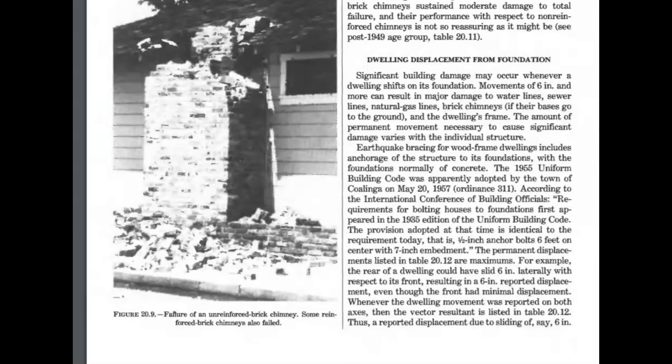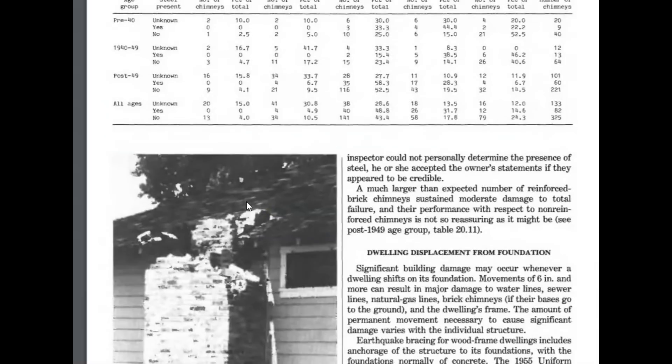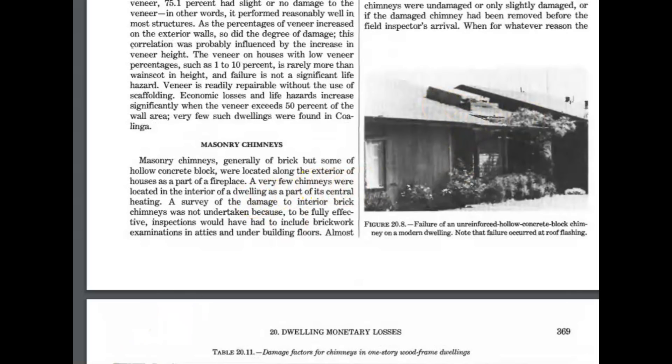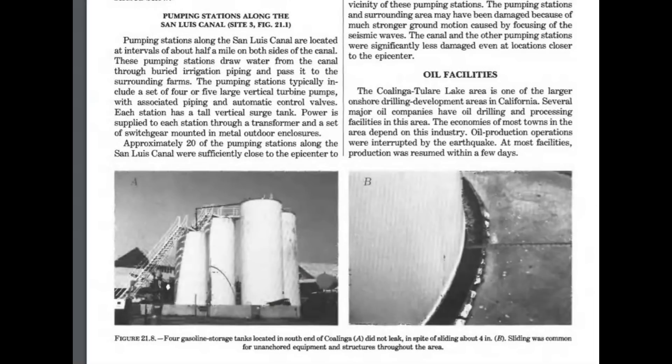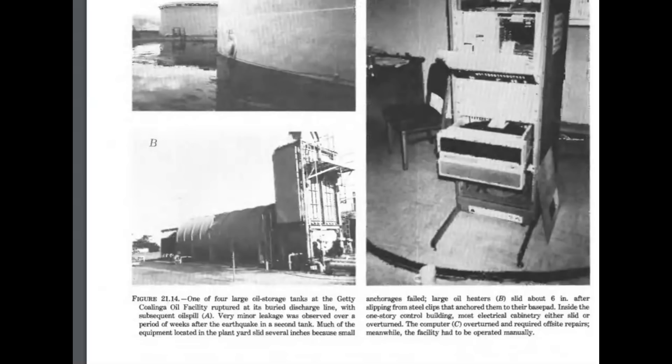How many brick chimneys are actually reinforced? They have an image of one that collapsed. It says here that the interior walls — lath and plaster on wood framing — kept the building shown in this picture from collapsing. This one didn't have the lath and plaster. It says four gasoline storage tanks located in the south end of Coalinga did not leak, in spite of sliding about four inches off their foundation. One of four large oil storage tanks at the Getty Coalinga oil facility ruptured at the discharge line, with a subsequent oil spill.